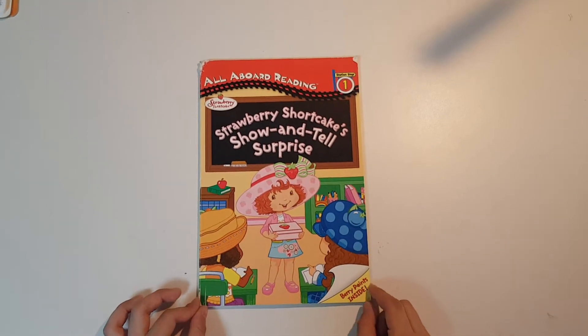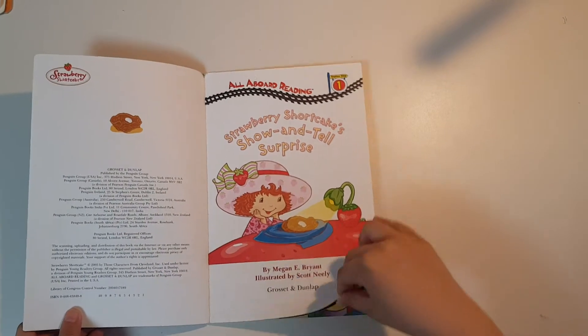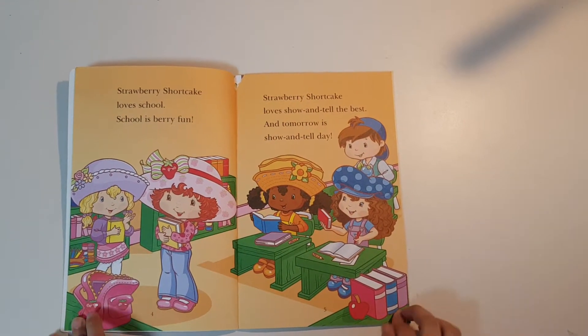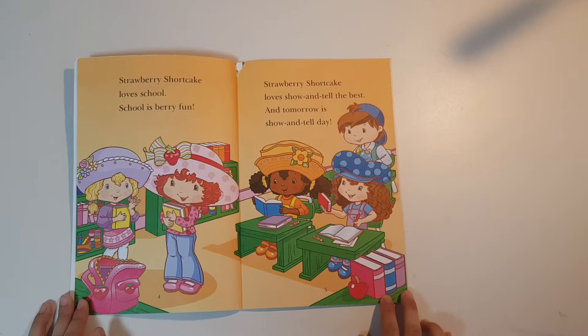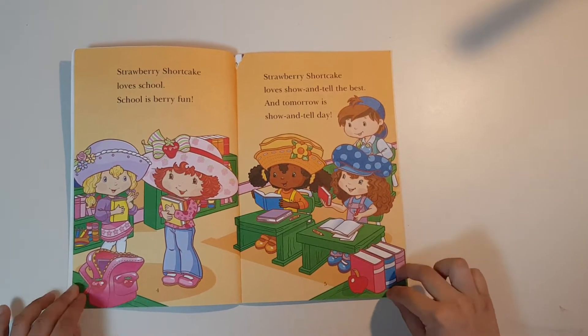Strawberry Shortcake's Show-and-Tell Surprise. Strawberry Shortcake loves school. School is very fun. Strawberry Shortcake loves show-and-tell the best. And tomorrow is show-and-tell day.